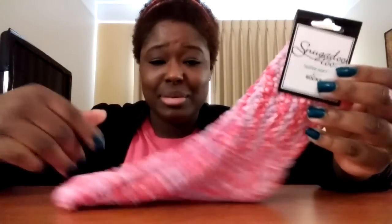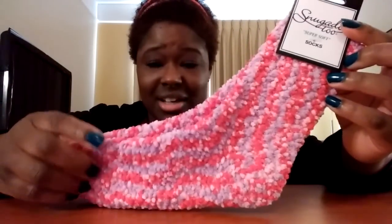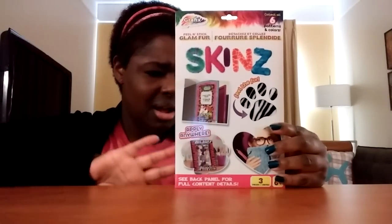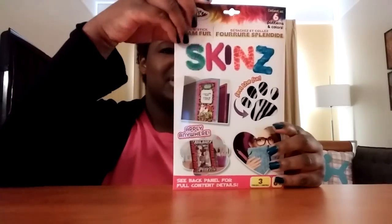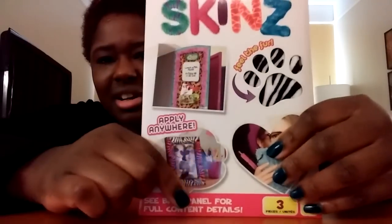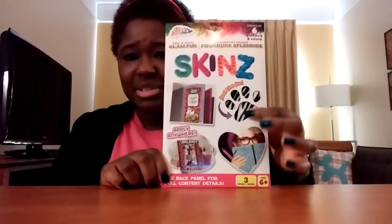What teenage girl wouldn't love these? They're really soft — I actually have a pair of my own. Only $1 at the Dollar Tree. This right here — apparently you could put these things on a locker or on books. It's like a book cover or a locker cover, but they're skins. This one's just the zebra print. They had them in different styles.